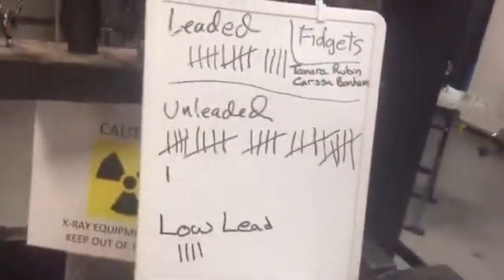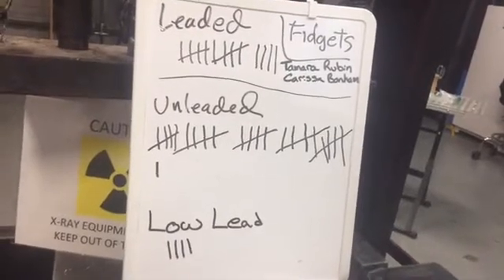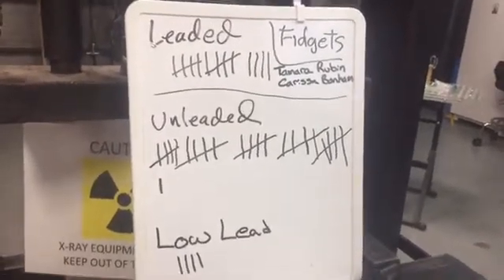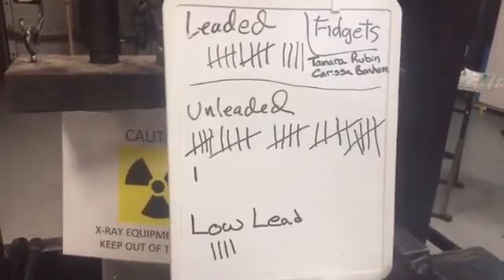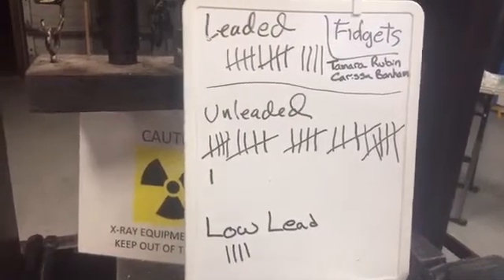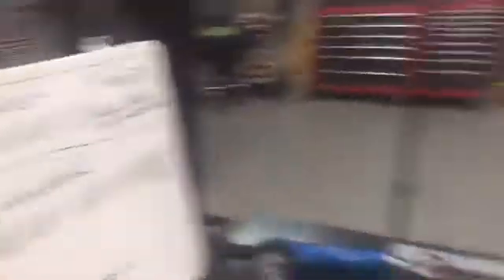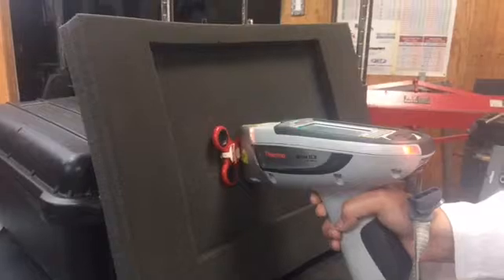We have a large collection of fidget spinners and these are the results so far. We have crowned quite a few that contain lead, and most of the ones that contain lead have very high, very concerning levels of lead. There are plenty that are unleaded, which is great, but the ratio of leaded to unleaded is concerning to us. Tamra is over here using the XRF and she is testing this fidget spinner.